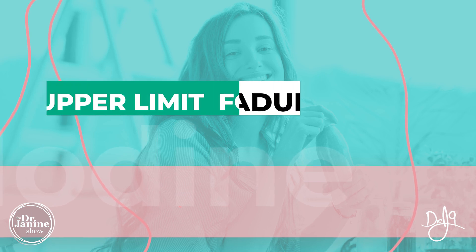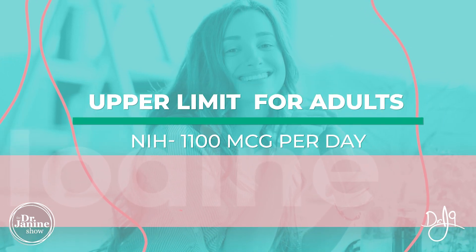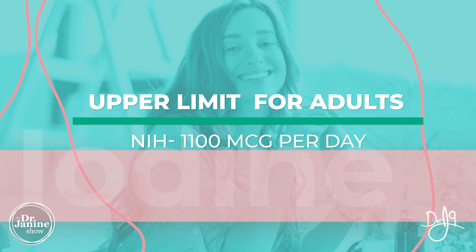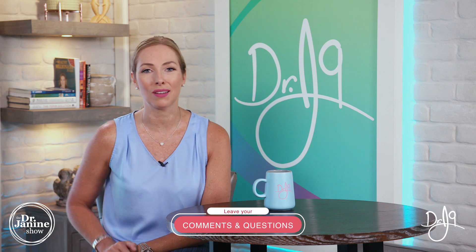We'll share a link in the description below to a great product that can help support the thyroid with a natural whole food source of kelp. In terms of overdoing it, the upper limit suggested by the NIH is 1,100 micrograms of iodine per day for adults, so making sure you stay within those limits is really important.